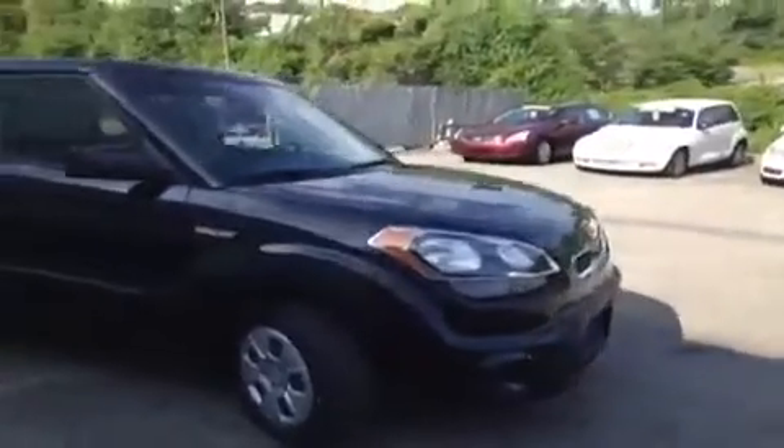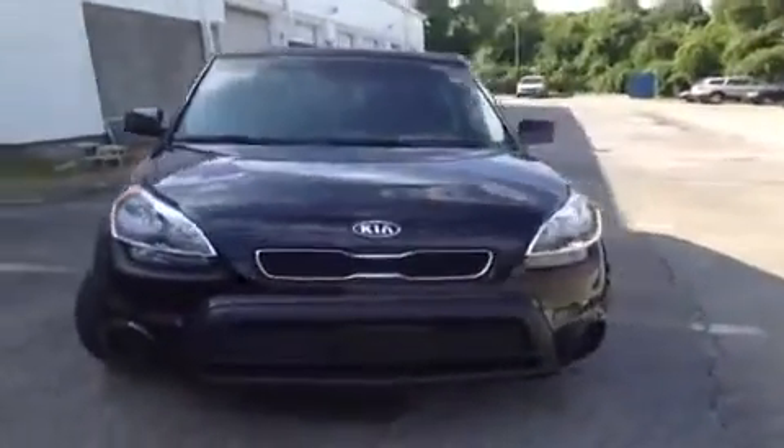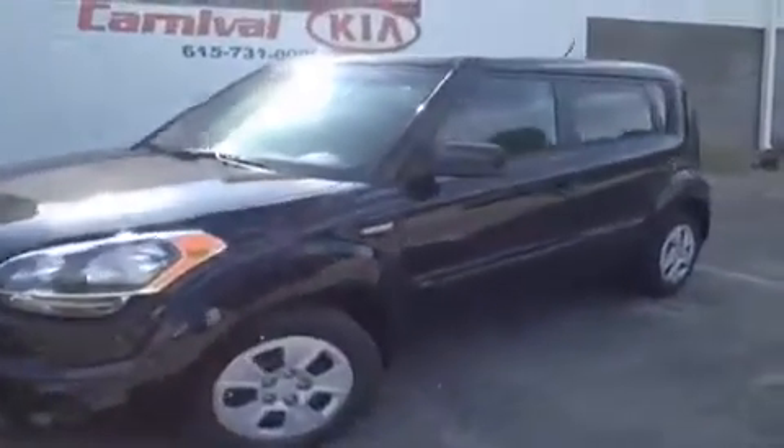This 2012 Kia Soul video demonstration is brought to you by Hickory Hollow Carnival Kia, located in Antioch, Tennessee, just off of Interstate 24, right off of exit 59 at 5406 Target Drive.